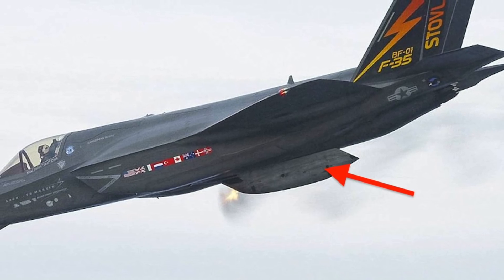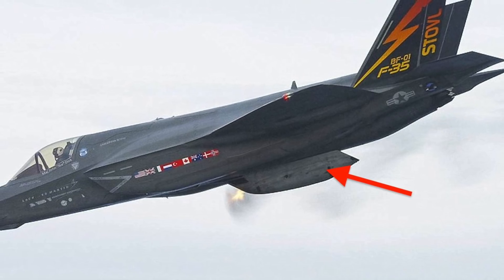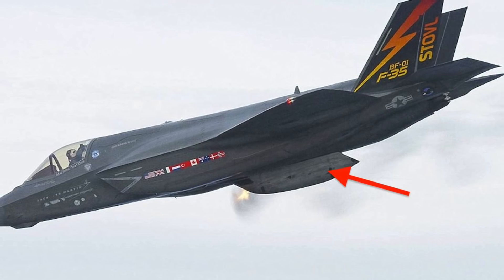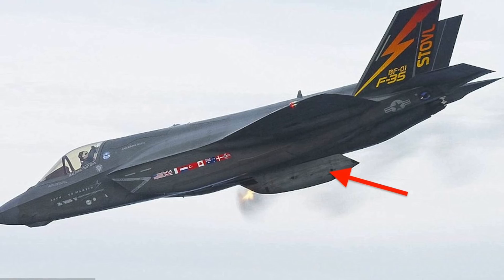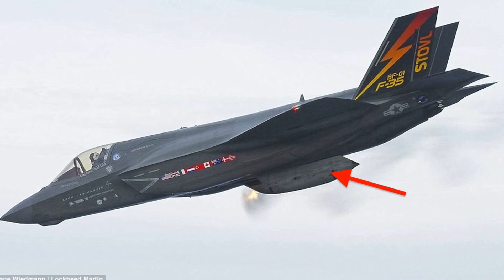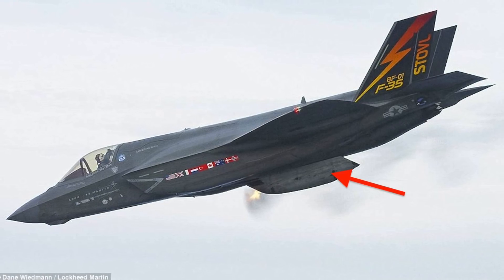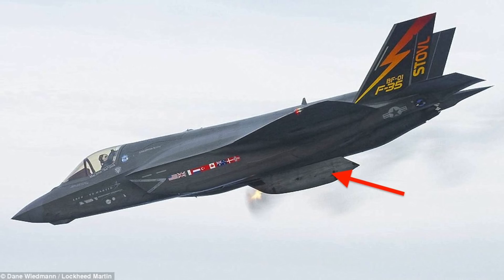Differences in the airframe contours and alignment mean the gun pods are particular to a specific variant, so an F-35B gun pod cannot be mounted on an F-35C. Both variants are mounted with 220 rounds. Importantly, the gun is integrated with the F-35's core software components and will enable the pilot to aim and fire at a target using the helmet-mounted display.